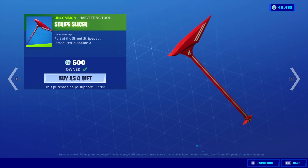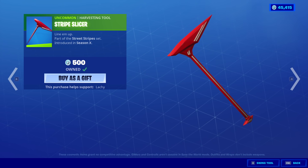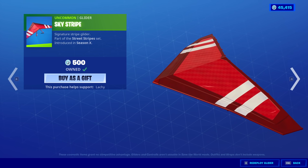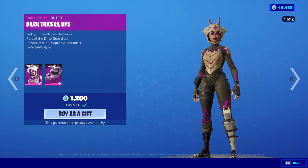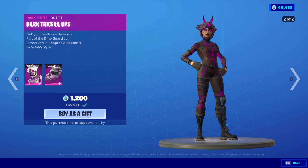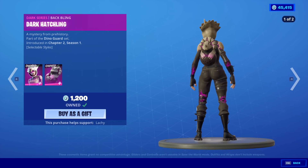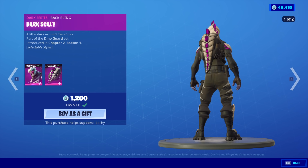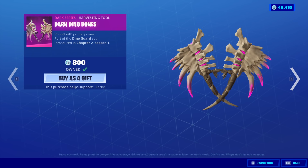Ruby is back with the back bling Red Alert, the Stripe Slicer, and the Sky Stripe glider, so nothing new today. Dark Triceratops is back — it's a Thursday! Back bling is the Dark Hatchling. The Dark Rack skin is also back with the back bling Dark Scaly. And the Dark Dino Bones.